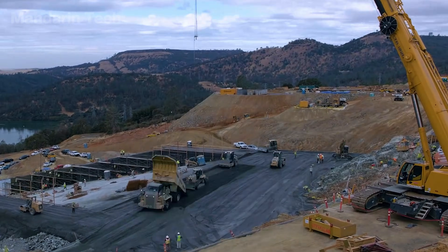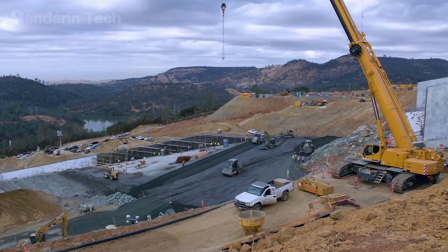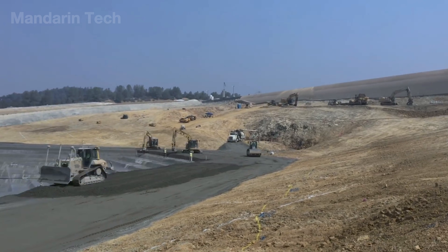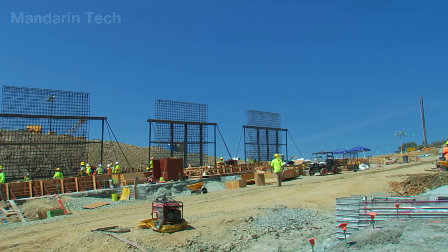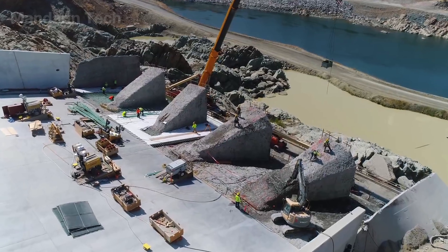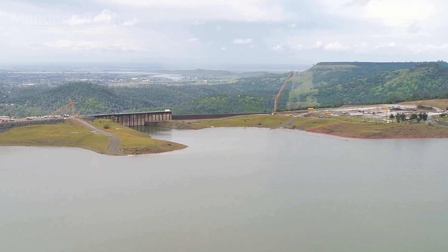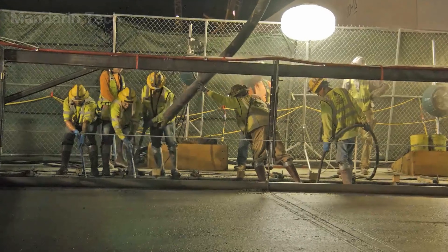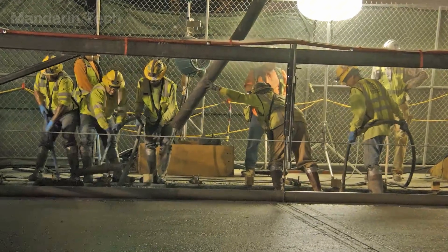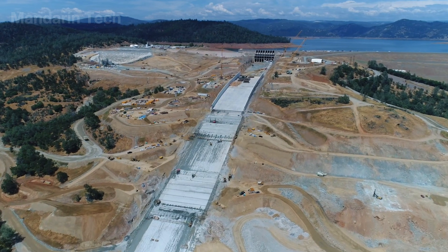The entire repair process was completed by more than 600 workers laboring nonstop for over 200 days — a massive engineering effort running 24/7 to meet California's rainy season deadline. All the information in this video was compiled from multiple technical sources, so if you spot anything that doesn't seem accurate, feel free to leave a comment. Thank you for watching and don't forget to subscribe to Mandarin Tech.